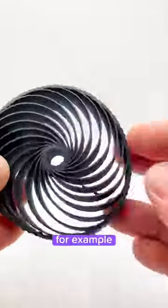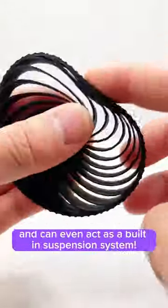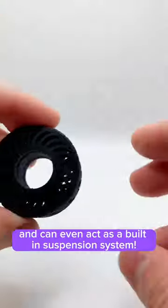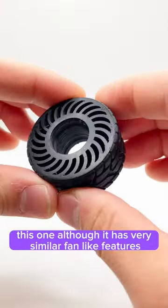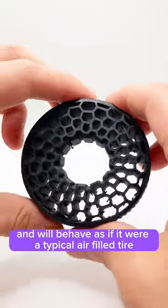Take this one for example — the thin fan-like structures allow this tire to be very flexible and can even act as a built-in suspension system. This one, although it has very similar fan-like features, has much thicker fins and will behave as if it were a typical air-filled tire.